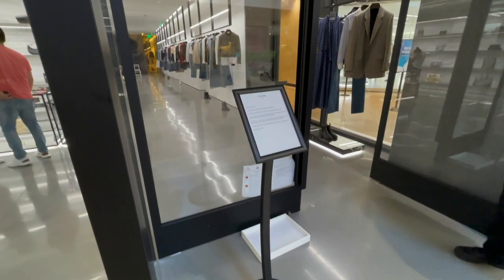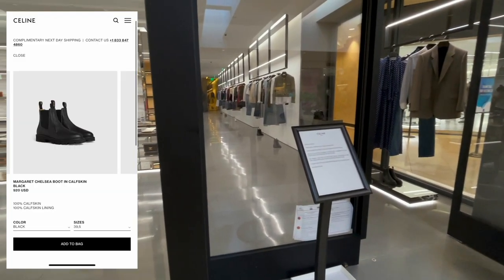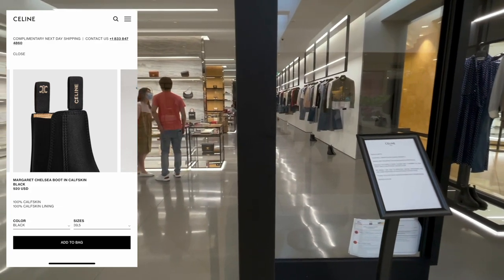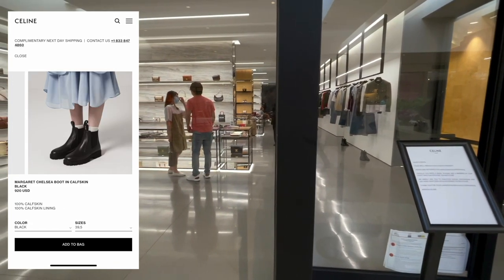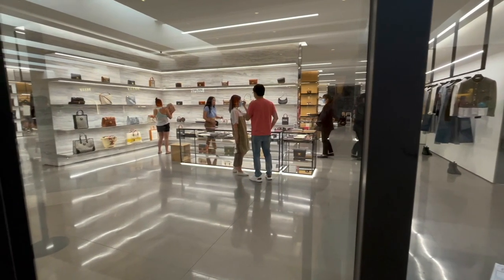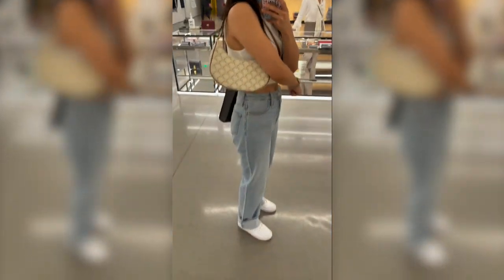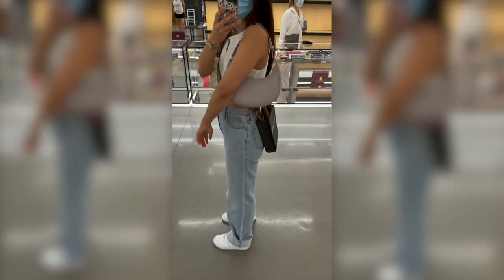Okay guys, so while I was waiting to go inside Celine, do you see those Chelsea boots in the corner? I want these boots so bad. You know me, I'm not into spending money on designer shoes, but these shoes are so freaking adorable. So I went into Celine to try on their new Ava bag in the white canvas. Tell me this did not go with my outfit because it did — it was such a summer vibe. I think it looks so cute. Honestly, online does not do this canvas justice, it looks way better when you try it on.